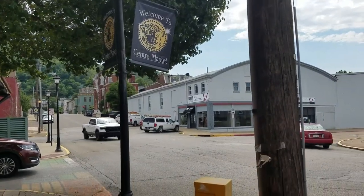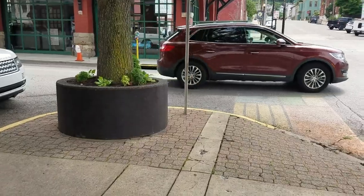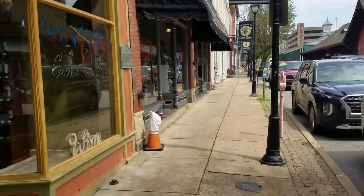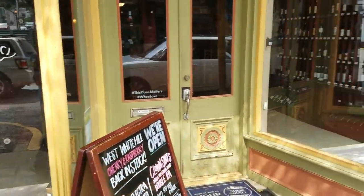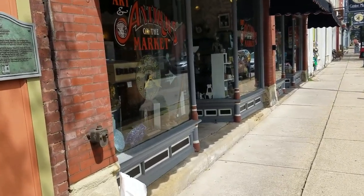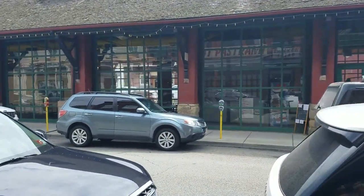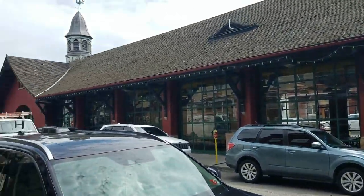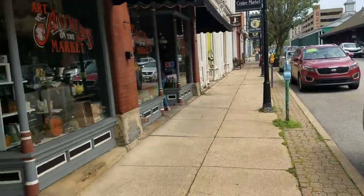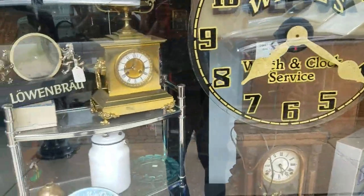Downtown Wheeling, around the Wheeling Market. They have Coleman's fish and all that stuff up here. You can see there's the market and we're going to hit some antique stores. Here's Art Antiques on the Market right here. Look at this view - this is downtown Wheeling, Market Street. It's a big eatery there, kind of an artsy type town. It's real nice.